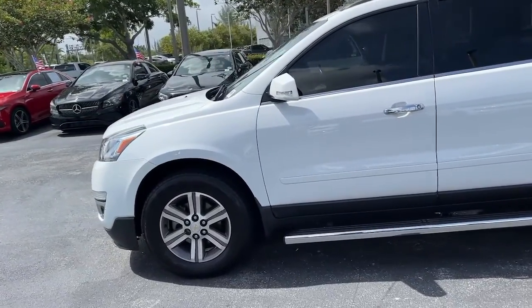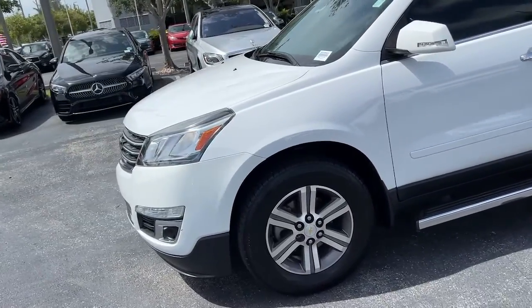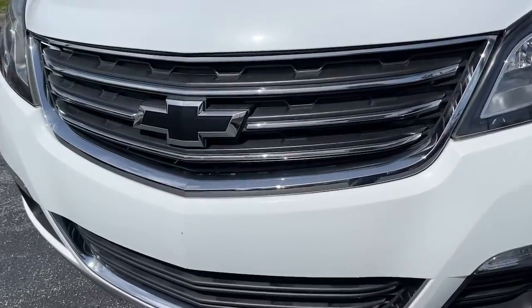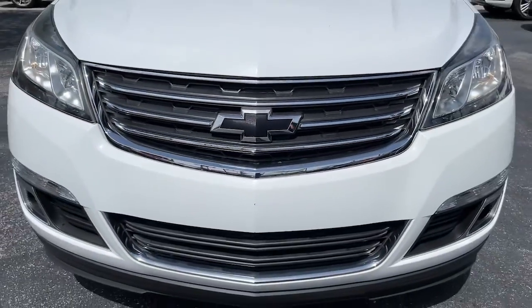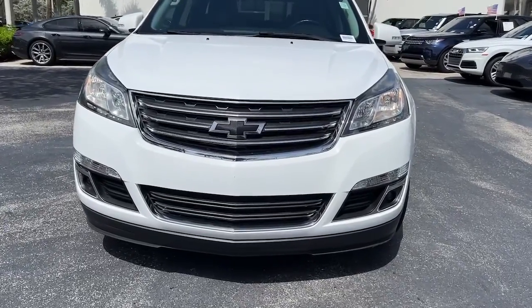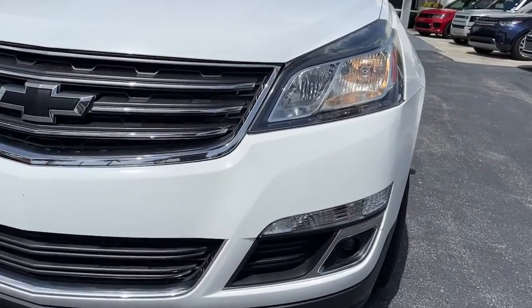These are just some of the great options this vehicle comes with: navigation system, keyless entry, heated driver's seat, fog lamps, power liftgate, power passenger seat, dual-zone AC, electronic stability control, power driver's seat, third-row seat.